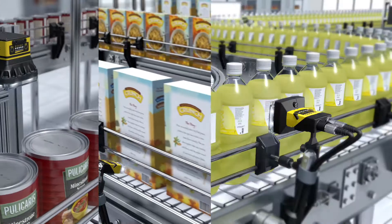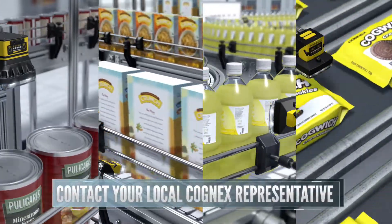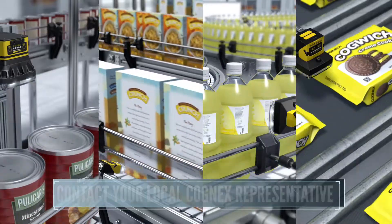For more information on game-changing Cognex solutions for the food and beverage industry, contact your local Cognex representative or visit Cognex.com.